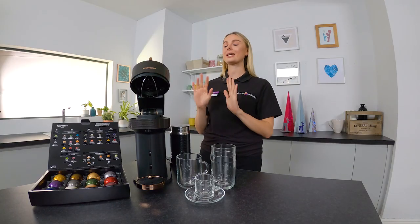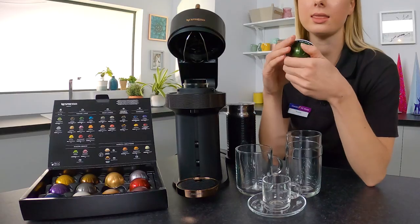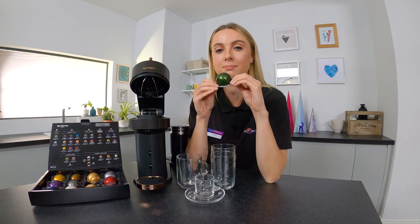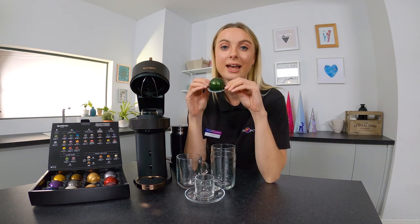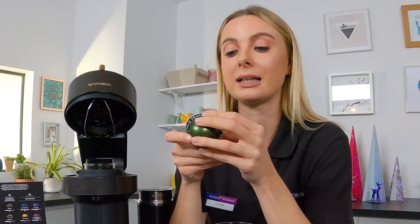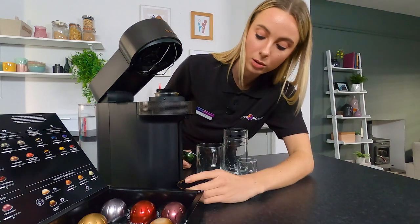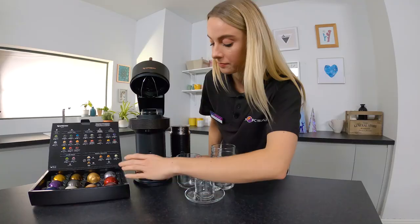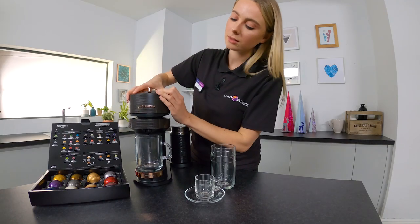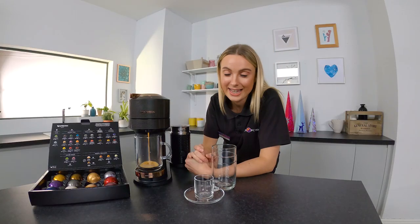The first one being the absolute ease it makes making coffee, and it does that with the capsules. Each capsule has a barcode on it and this barcode is read by the machine and it makes the perfect blend every time at the touch of a button. It's a 230ml sized coffee, so I'm going to put this up here and then use this mug. Put it in the machine, close it, lock it and press the on button.